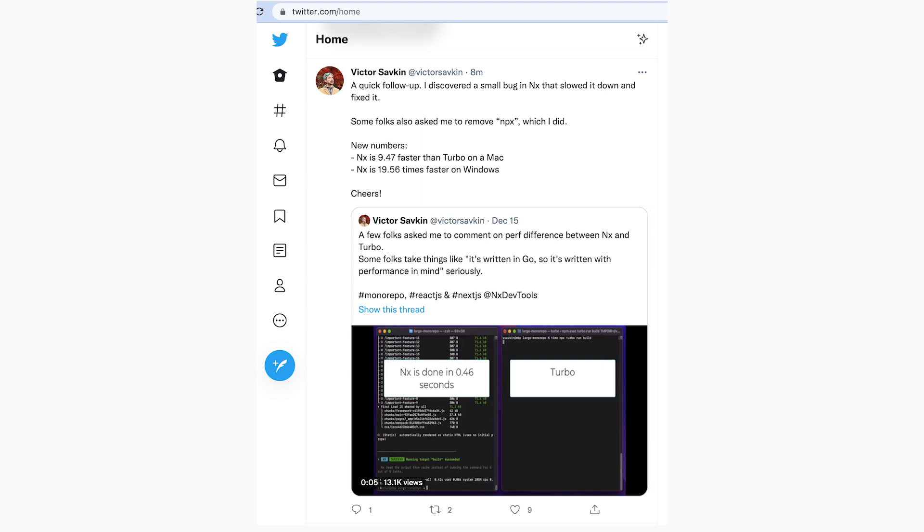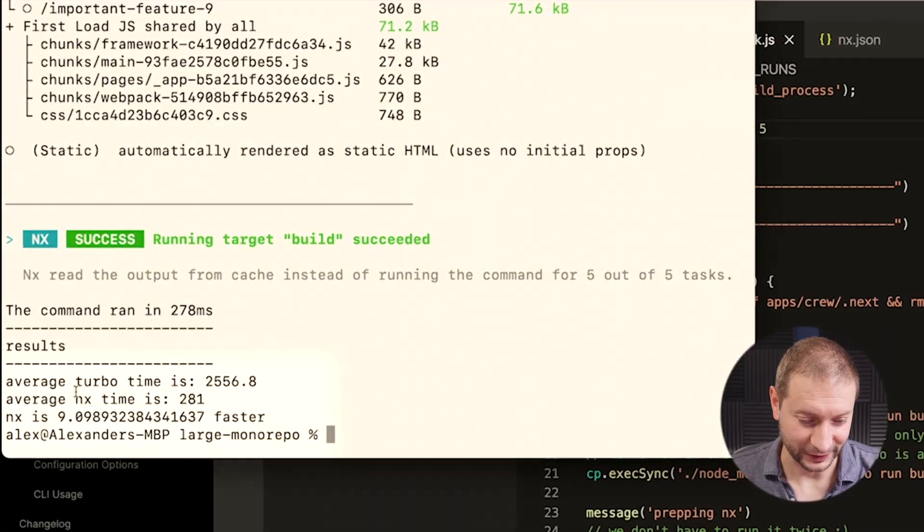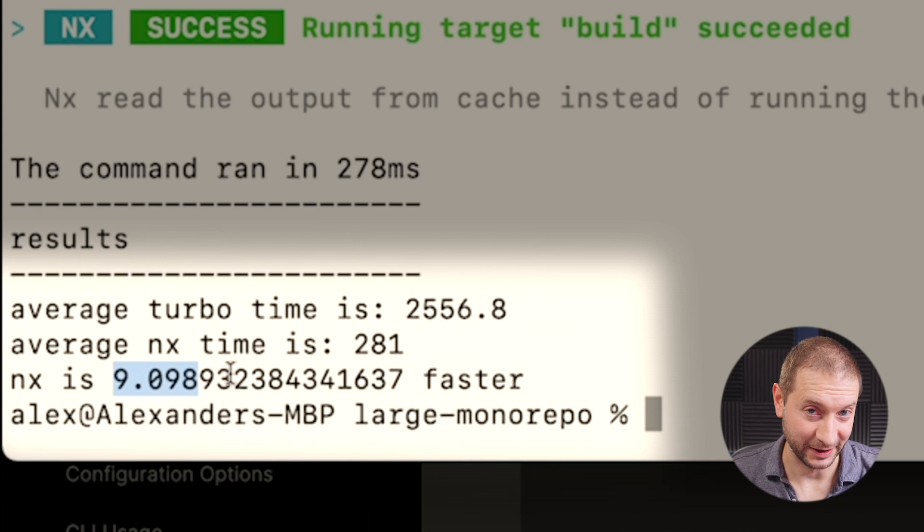Are you kidding me? I just finished recording my video and I go to Twitter and find this tweet from Victor Sofkin: 'A quick follow-up — I discovered a small bug in NX that slowed it down and fixed it.' I have to redo this test. I only did it five times, but the numbers are so consistent it doesn't matter. NX is now 9.0 times faster than Turbo. The average NX time went down from about 580 milliseconds to 280 milliseconds. Not bad.